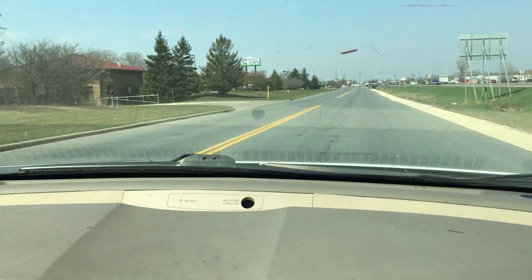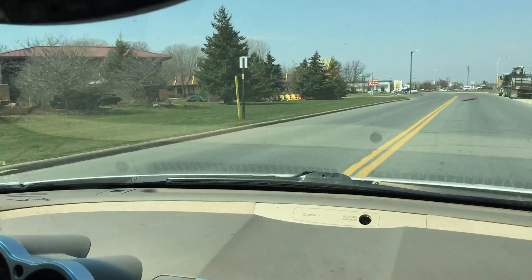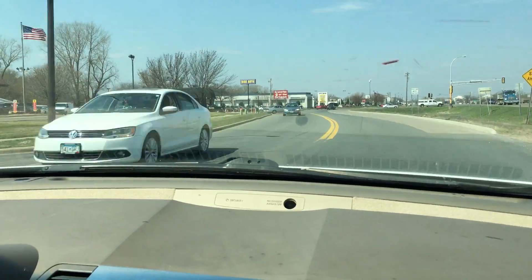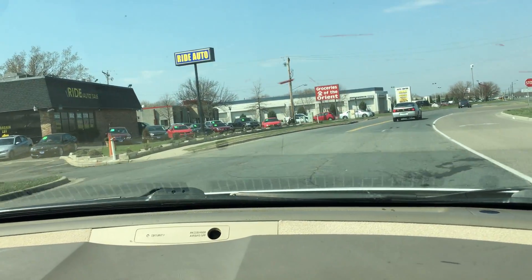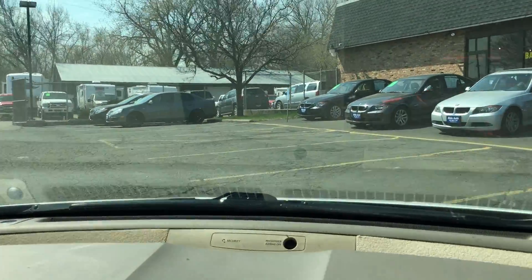Keep in mind we can help you with financing — all you have to do is fill out an online application for credit and it will come to us directly. Keep in mind there's a lot of Nissan Maximas out there — this particular one is clean, it's the right color, the right package. Financing is available. Give us a call with any questions you have regarding this or any other vehicle in our inventory, and we'll be happy to help you. Thank you.